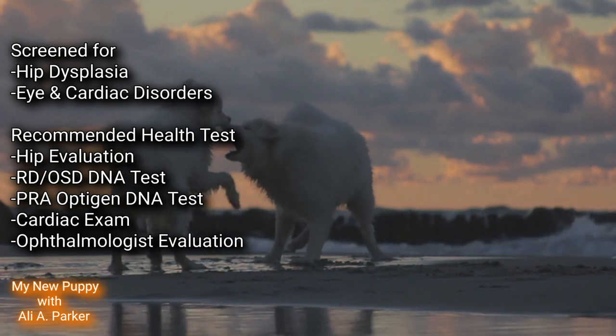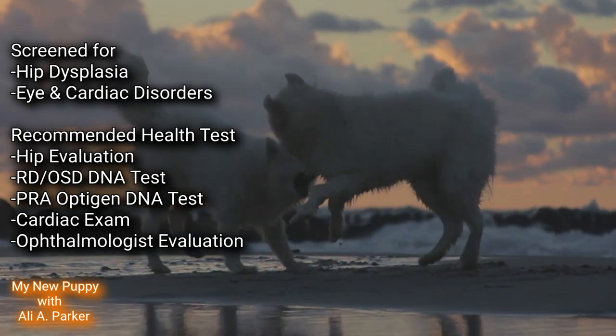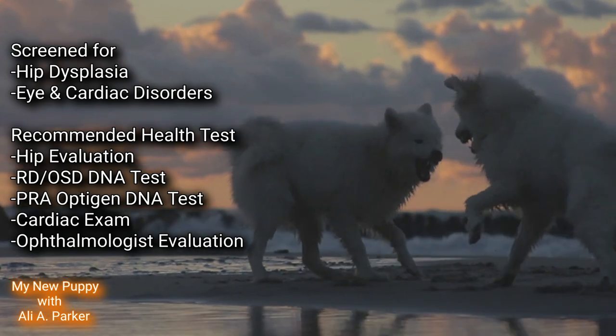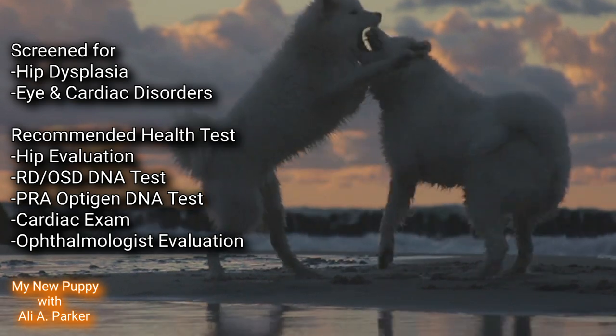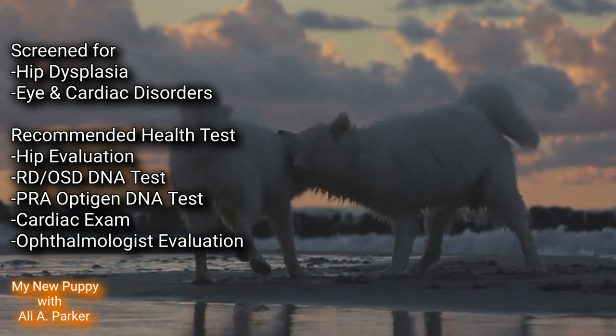Recommended health tests for these dogs are a hip evaluation, R.D.O.S.D. DNA test, P.R.A. Optigen DNA test, a cardiac exam, and an ophthalmologist evaluation.